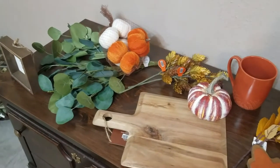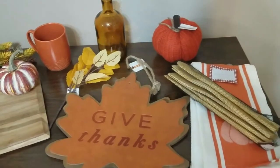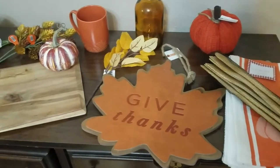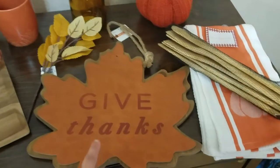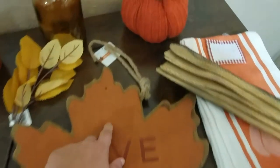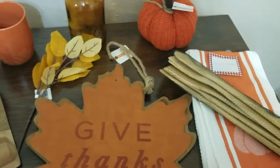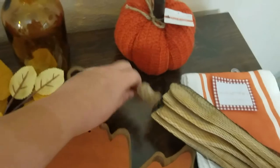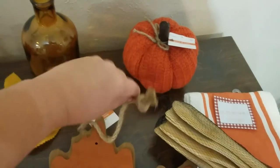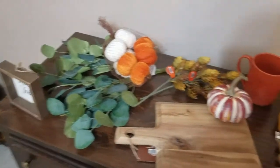I'll probably end up using all of it since I didn't get a whole lot. Some of it I already know where I'm putting it — like this sign is going above my stove, which is why I knew I wasn't going to hang it. I'll see what I can do with everything and show you the end result.